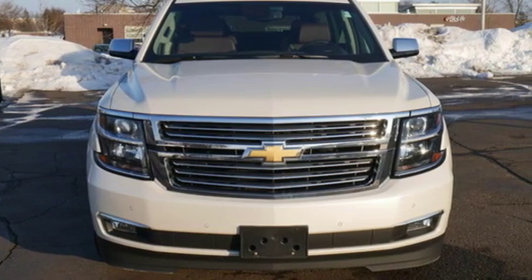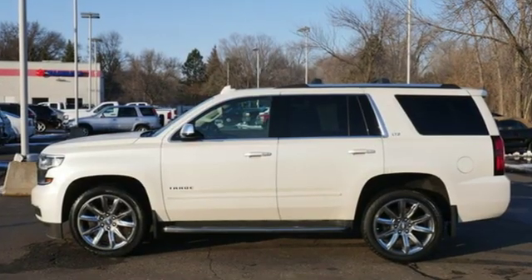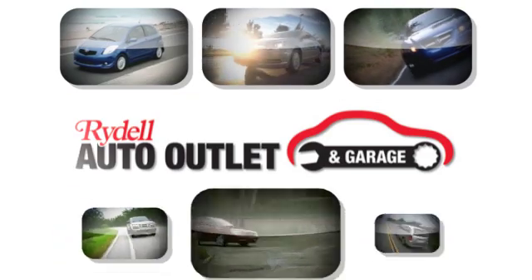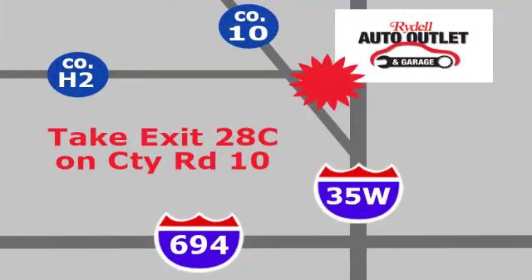There's more than a century of ingenuity and significance in every Chevy. The time is now — see it for yourself today. Your satisfaction is our goal. We are conveniently located at 2375 County Road 10 in Moundsview, Minnesota.